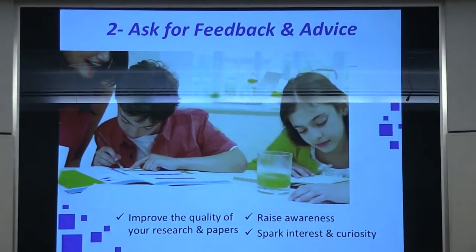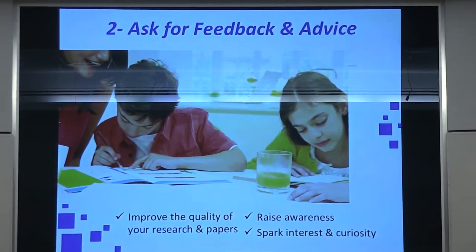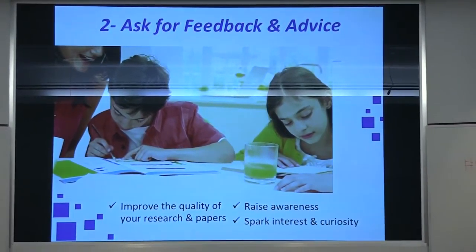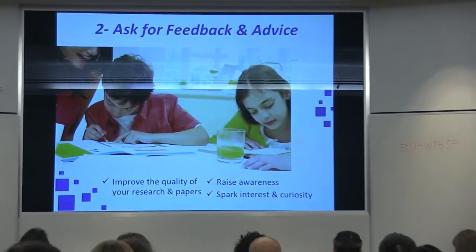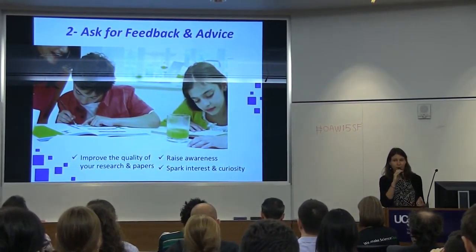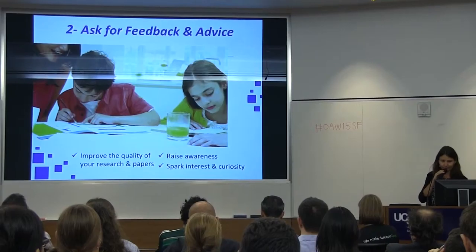Two, ask for feedback and advice. Feedback will always improve your research and your papers, but it also raises awareness of what you do and sparks interest and curiosity about you and about your next work. How wonderful.